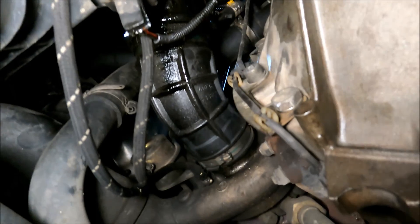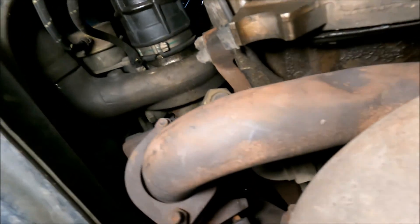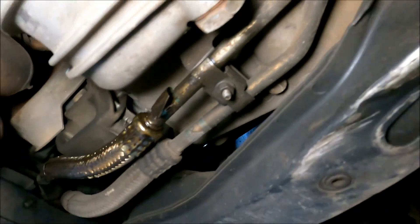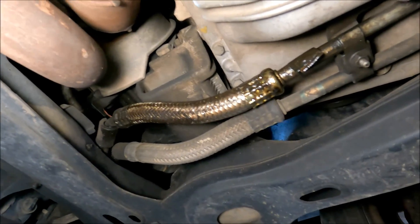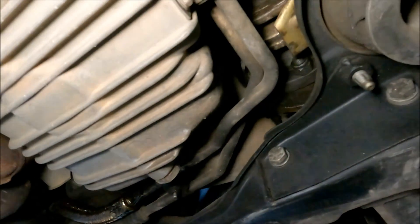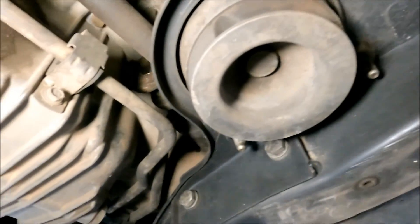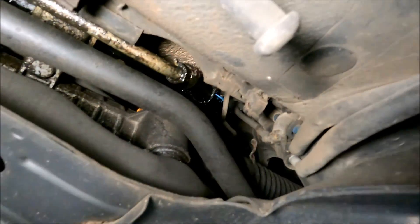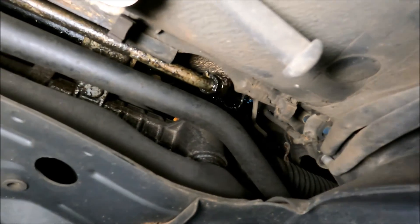The turbo hoses are all oiled up, which means that one of the bearings is leaking oil. Another thing is this oil line which goes to the oil cooler — it also leaks oil, so that's gonna need replacing as well. We also have one more issue and that is the power steering line — you can see that it's leaking oil and I'm gonna have to replace that.